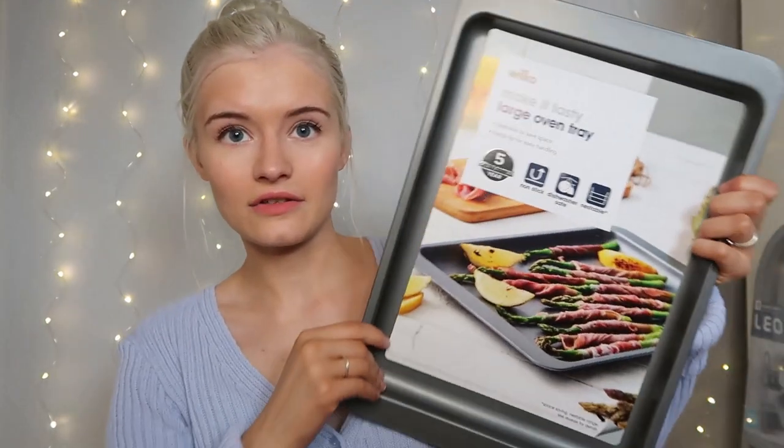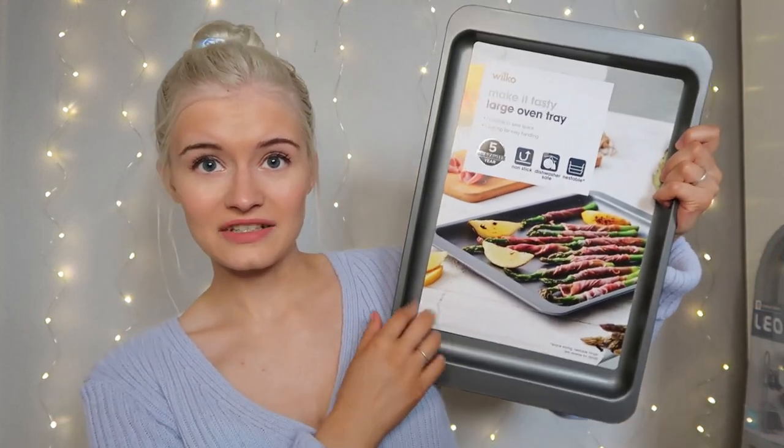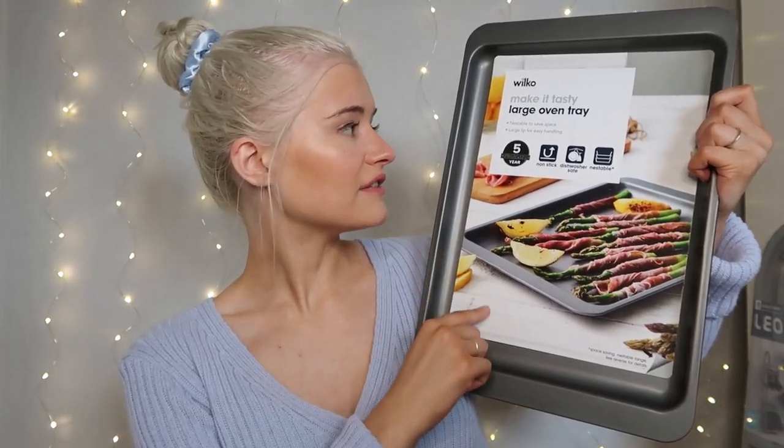They feel nice and they're not too heavy, which is important. The next thing we got is a non-stick baking tray - great for chicken dippers, oven chips and stuff like that. It's a nice big size, non-stick, dishwasher safe, nestable, with a five-year guarantee. Really happy with this baking tray.